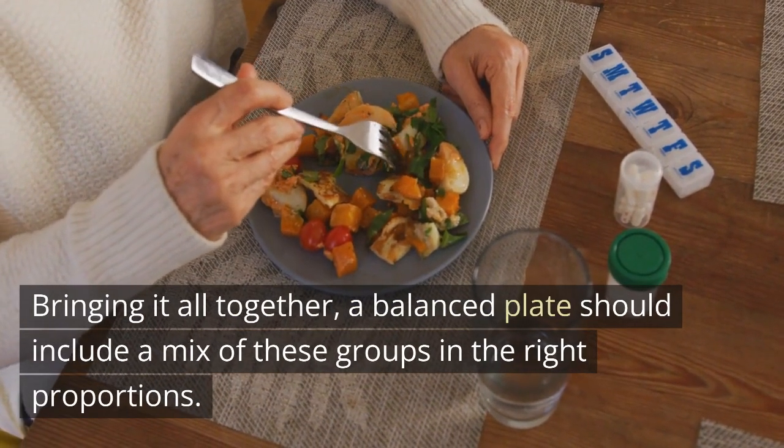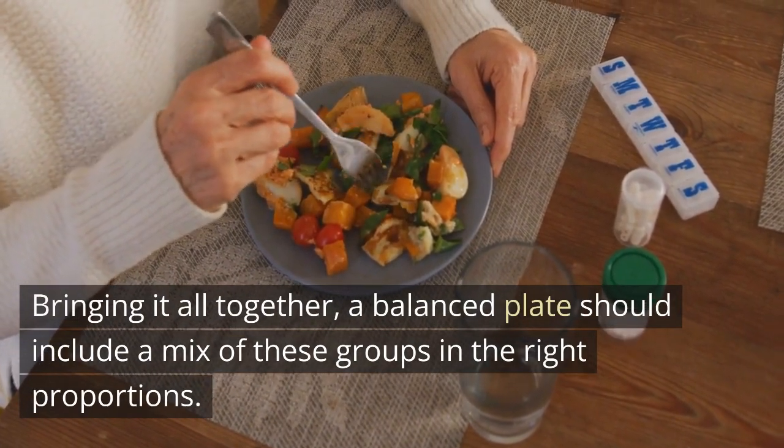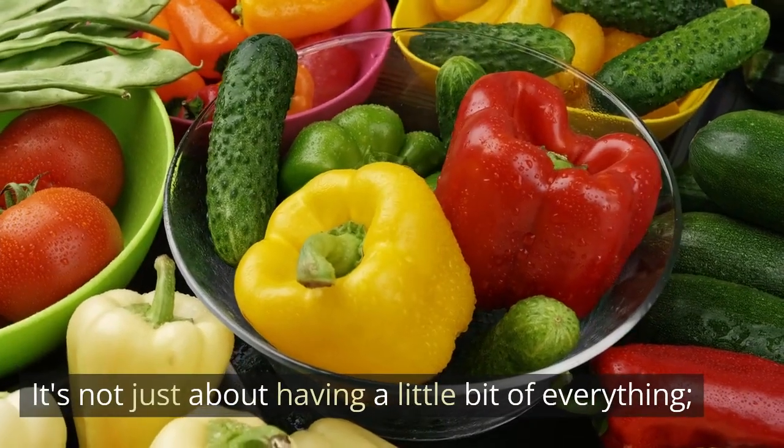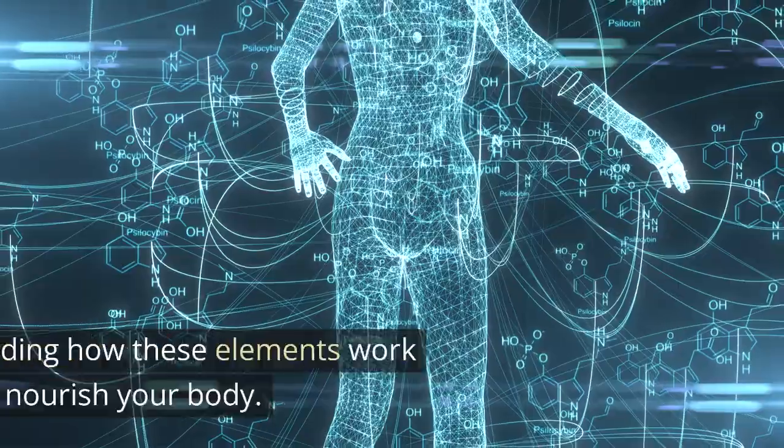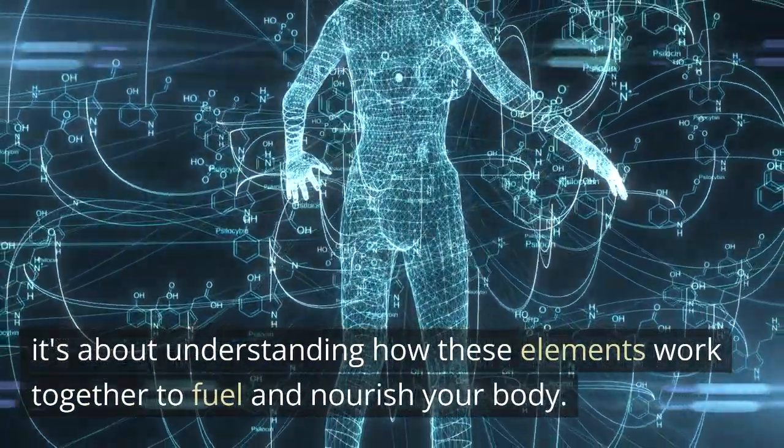Bringing it all together, a balanced plate should include a mix of these groups in the right proportions. It's not just about having a little bit of everything — it's about understanding how these elements work together to fuel and nourish your body.